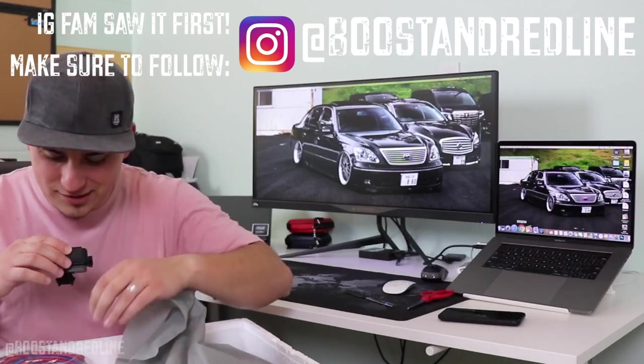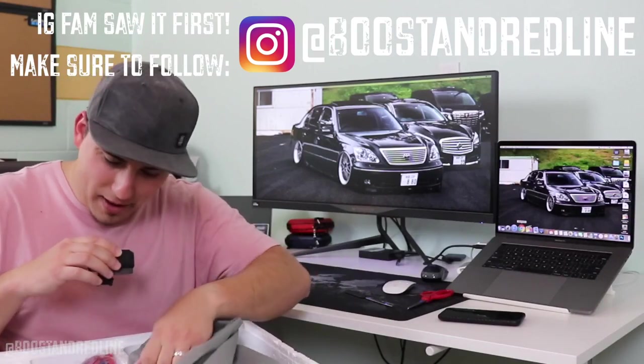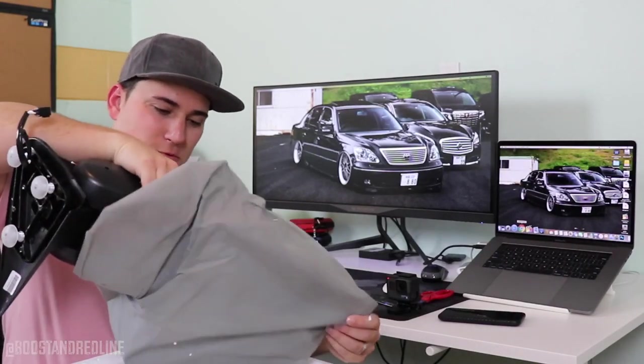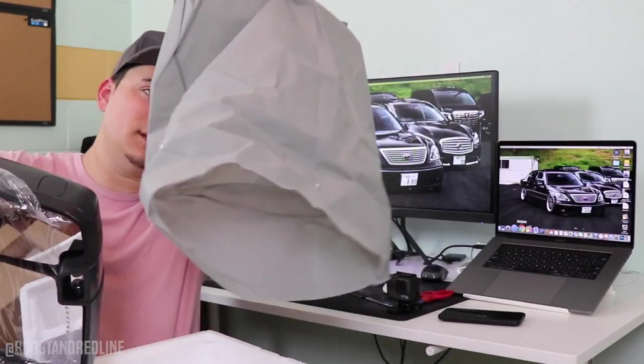The Duramax is getting some nice tow mirrors — long overdue. The Duramax is going to be getting some nice tow mirrors. They come inside this packaging — this is a very nice one.